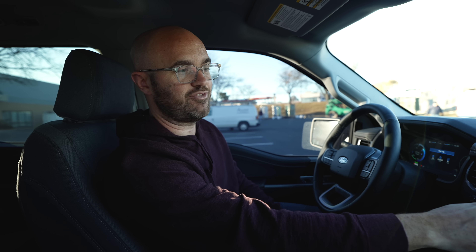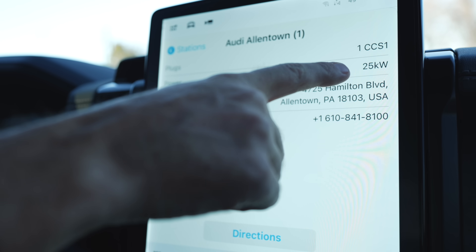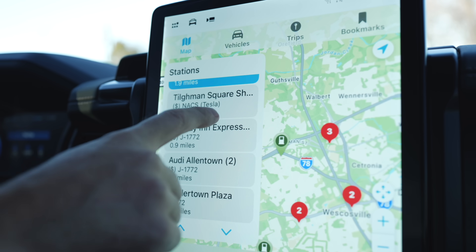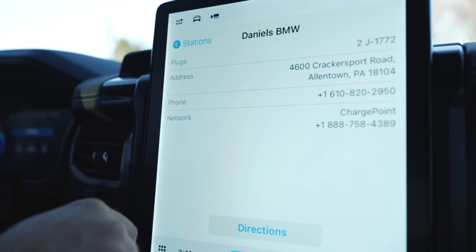The cool thing about PlugShare is it shows all the different chargers, whereas the Electrify America app shows just Electrify America and Tesla's app shows just Tesla. PlugShare shows a little bit of all of them. You can tap on a charger and get details on cost, plug type, customer service phone numbers, and charging speeds. It's a nice, convenient app. Companies like ChargePoint and Electrify America all have their own apps, but I personally like PlugShare because you can see a bit of everything.